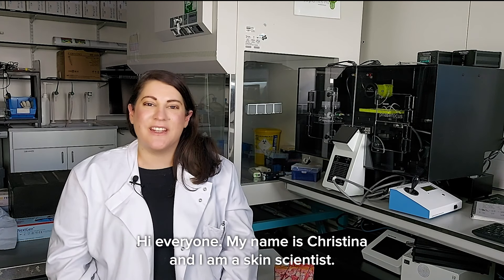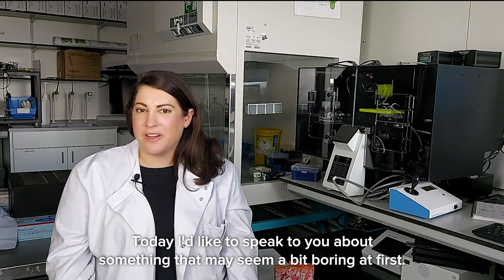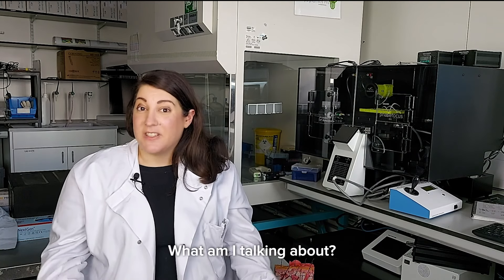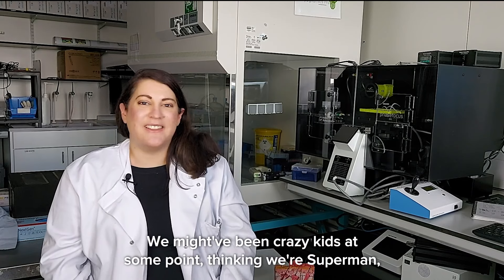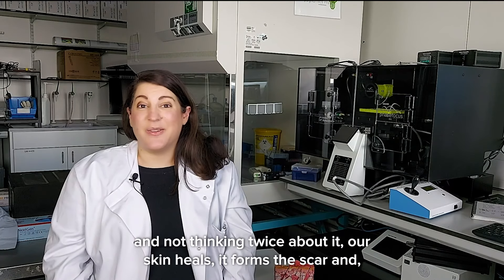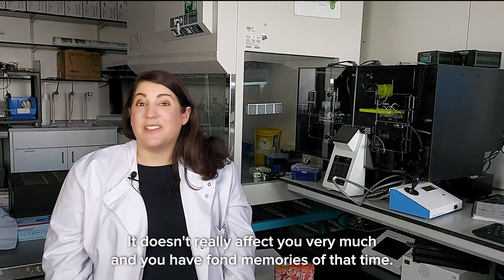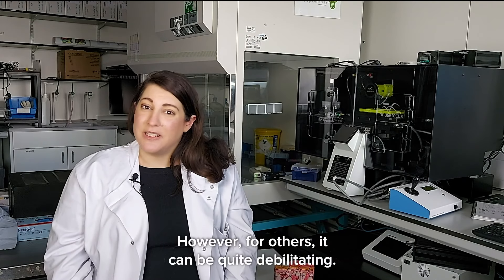Hi everyone, my name is Christina and I am a skin scientist. Today I'd like to speak to you about something that may seem a bit boring at first — something that we all either have or will develop at some point in our lives. What am I talking about? Scars. We might have been crazy kids thinking we're Superman, flying off tables and cutting open our knees, our skin heals, it forms a scar, and 20 years later you remember that crazy thing you did — it doesn't really affect you very much.